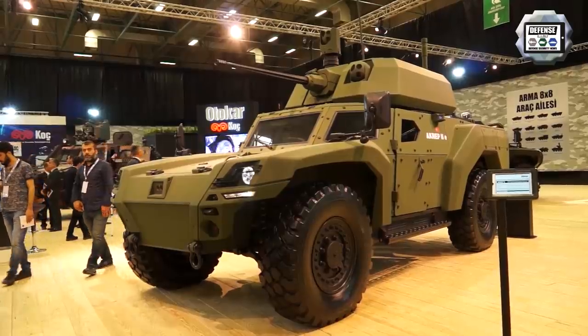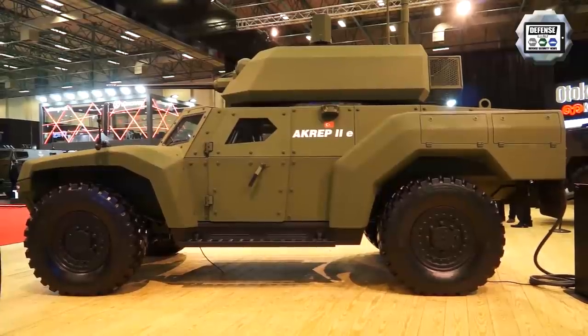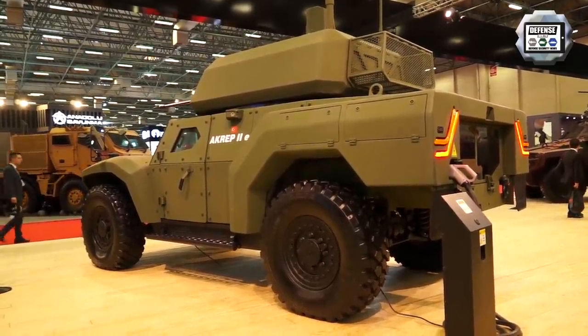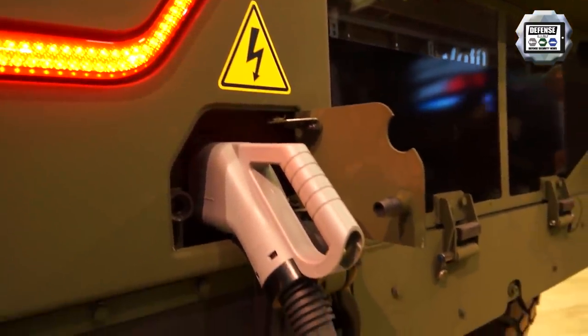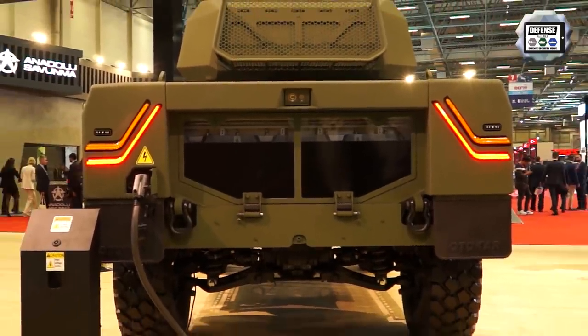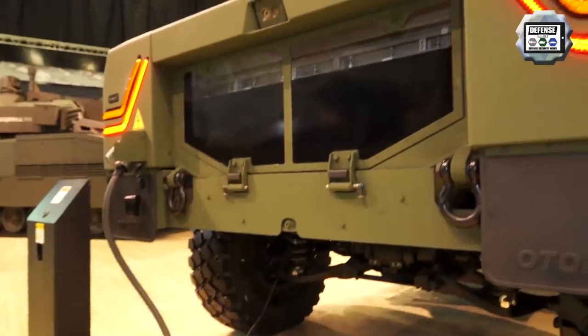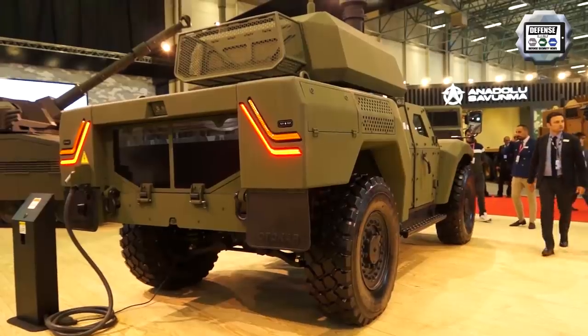It's a three-man crew — gunner, driver, and commander — reconnaissance platform. The power pack on display here is all electric. The configuration of the vehicle places all the power pack at the back, with the electric batteries, inverter, drive system, and power electronics at the rear of the vehicle.